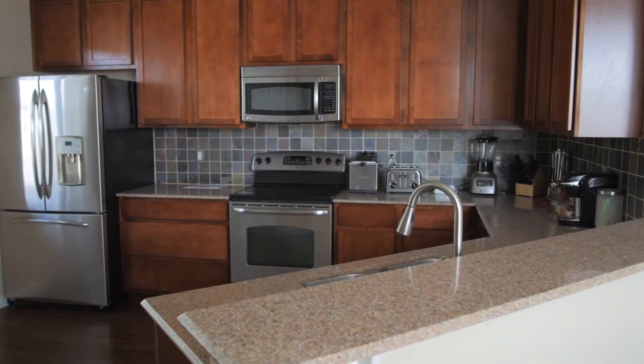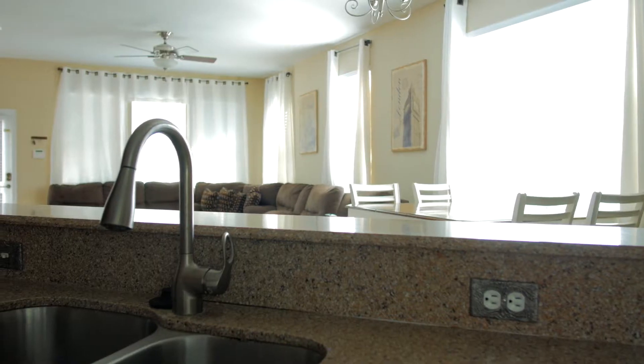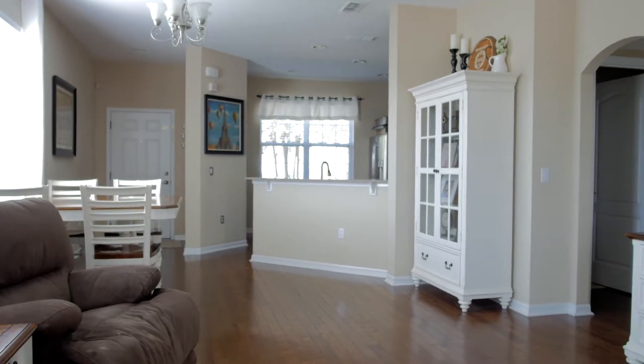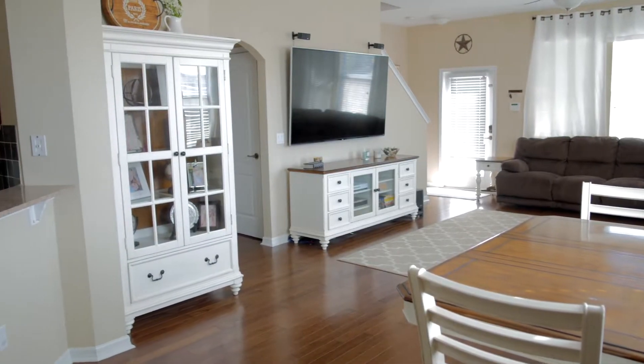The kitchen is fully equipped with granite countertops and stainless steel appliances. The living area is finished with hardwood floors and has an open concept floor plan, great for entertaining.